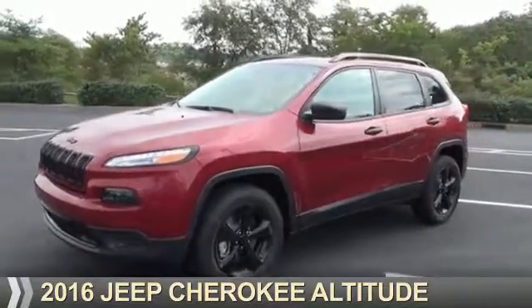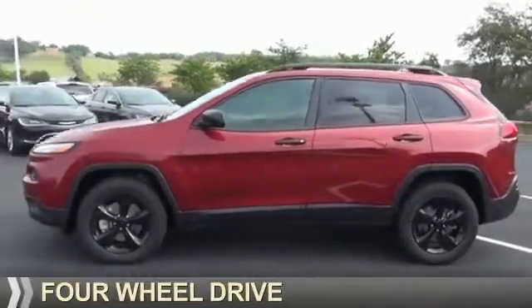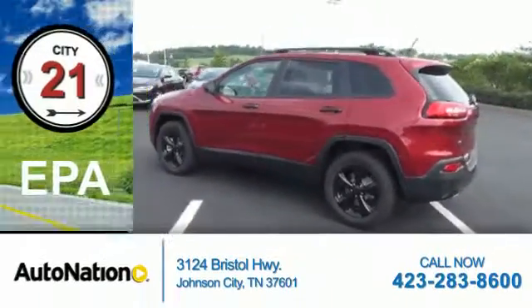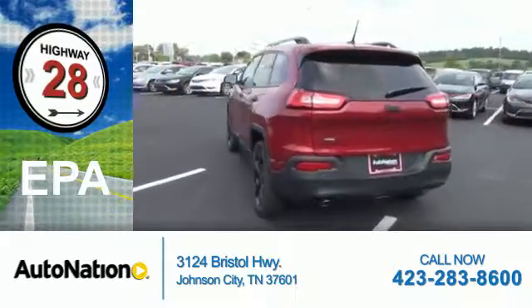Presenting the 2016 Jeep Cherokee. It's powered by four-wheel drive, a 2.4-liter, four-cylinder engine. Great fuel efficiency saves you money by requiring fewer trips to the gas station.